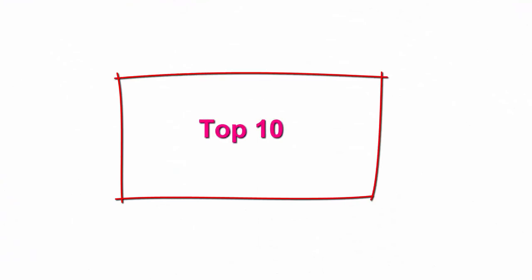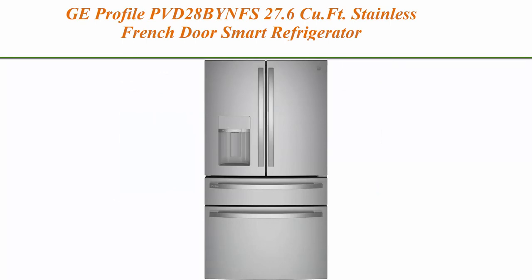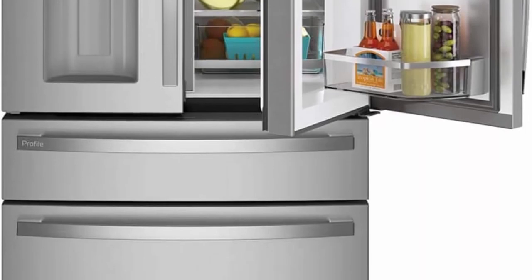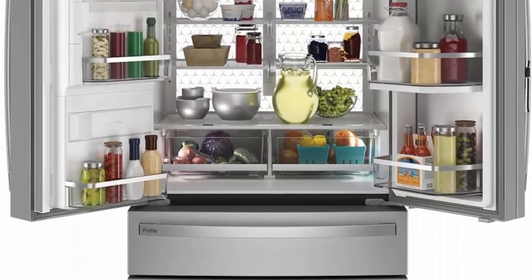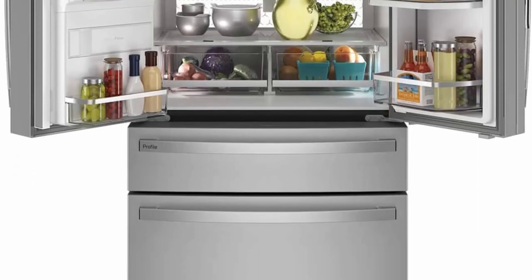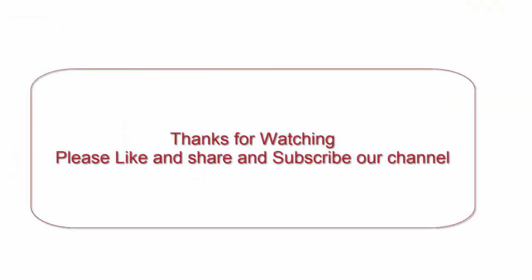Top 10: GE Profile PVD28BYNFS, 27.6 QFT stainless French door smart refrigerator. Features include door alarm, smart capable, Turbo Freeze, and app enabled with 8.7 QFT freezer capacity.